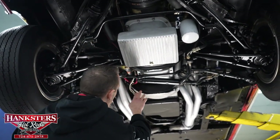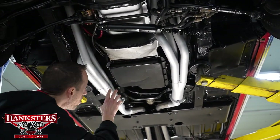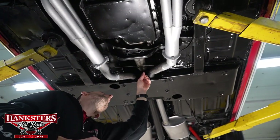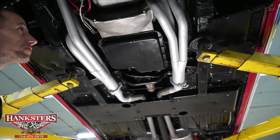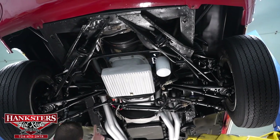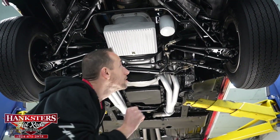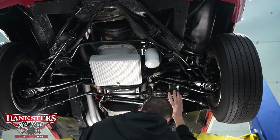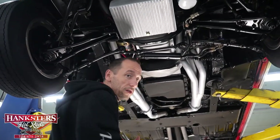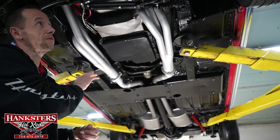The oil pan on our 428 big block, the rear main seal, and the C6 automatic transmission pan and output seal are all nice and dry — I don't see any leaks on any of those. Our front frame sections look good. We have dual exhaust with long tube headers going into dual exhaust and dual accelerator mufflers.